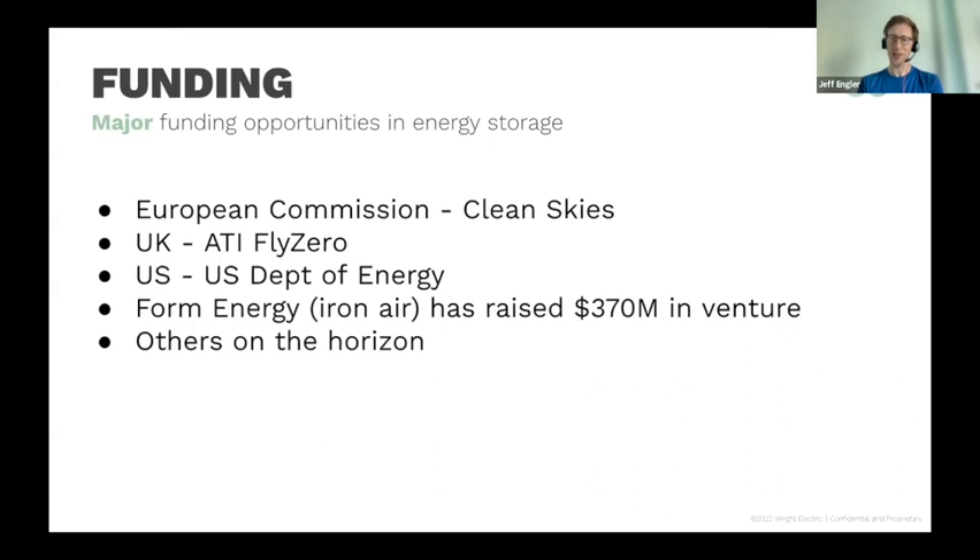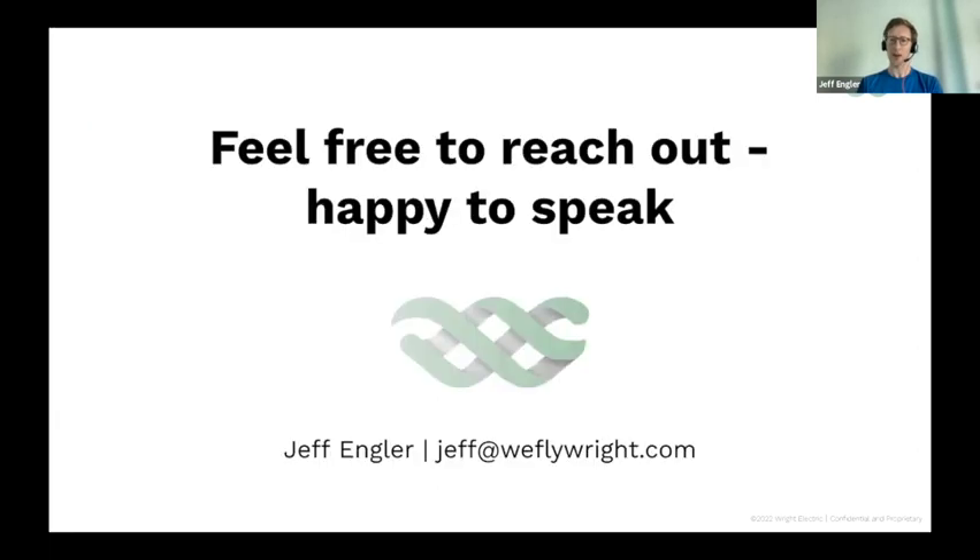There's a lot of money going into this space right now. Form Energy has raised a lot, and here are three live opportunities to raise funding: In Europe, Clean Skies has put up 700-plus million euros. ATI Fly Zero is a program out of the United Kingdom. The U.S. Department of Energy is doing a lot of work. This is a strong space because it's a huge potential market with a lot of money flowing in, and there are major opportunities to revolutionize the U.S. aerospace industry.